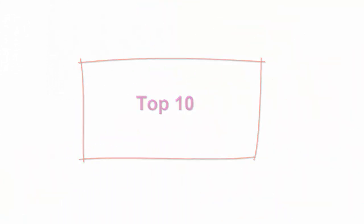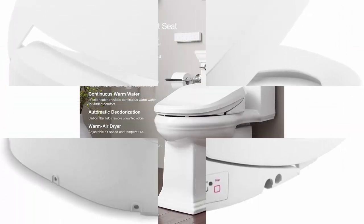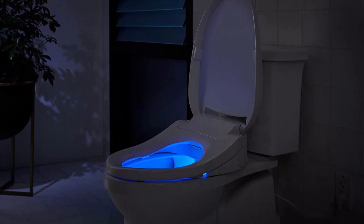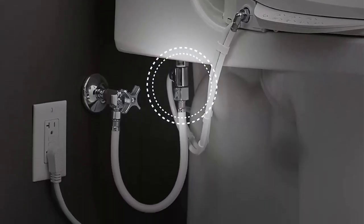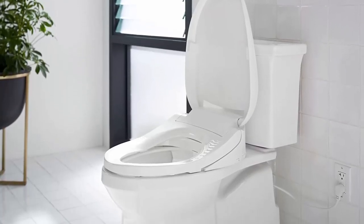Top 10: Kola K8298 elongated heated bidet toilet seat, white, with remote control, quiet-close lid, automatic deodorization, self-cleaning wand, adjustable water pressure, and night light. Hybrid heater provides continuously heated water for consistent comfort. Sleek handheld remote control with 2 programmable user presets. Front and rear wash modes provide warm water for cleansing, adjustable water temperature and water pressure. Choose oscillating or pulsating spray. Heated seat with 5 adjustable temperature settings. Stainless steel wand with automatic UV light self-sanitization.